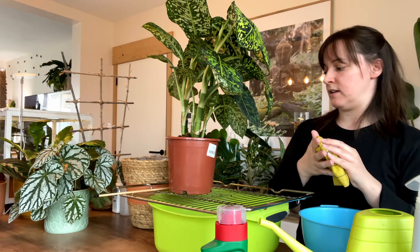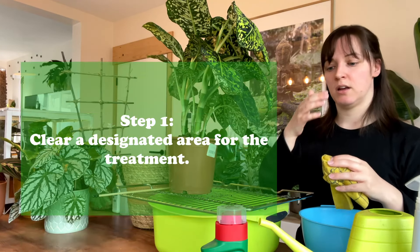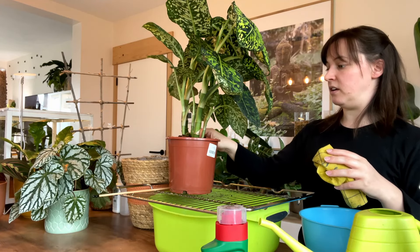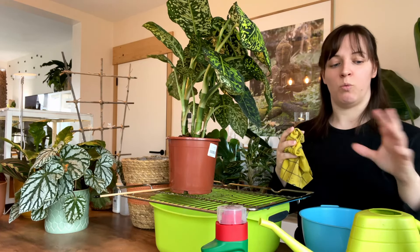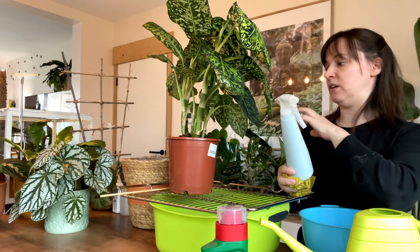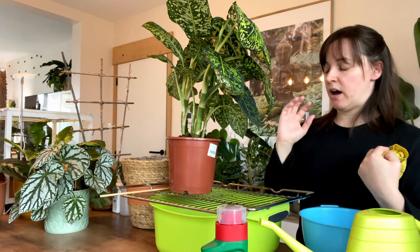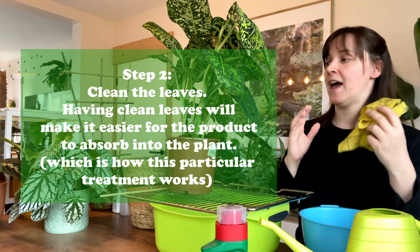So basically step one: I've cleared this part of the kitchen island because I'm going to be using products and I don't want anything else close by. I've also brought over water because I'm going to water them at the same time, because I don't want this product to completely go into the soil. If your plant has already received water, it won't suck up the product as much, but I do try to prevent contact with the soil as much as I can.